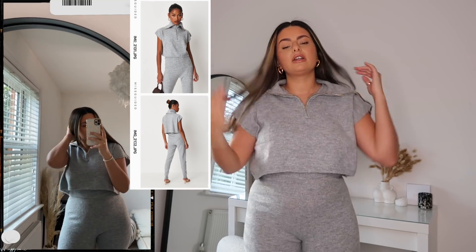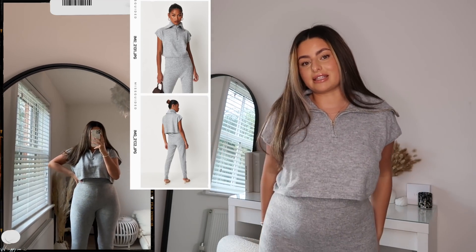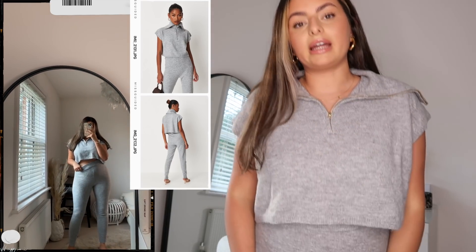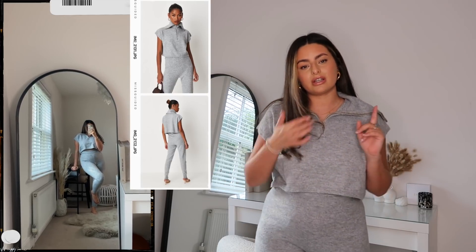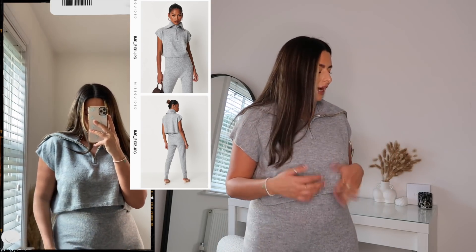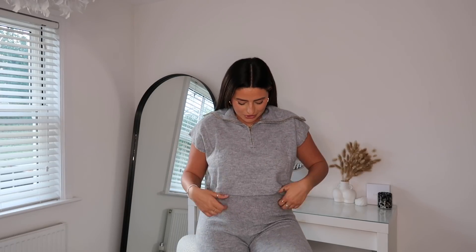I definitely could have gone with the next size down — a six to eight — because the waistband is super elasticated and will always snap back and fit you fine. That being said, this is quite possibly the comfiest set. It's in a gorgeous knitted material, not itchy at all. They also did this in a camel or taupe stone color, which is gorgeous, and I might pick that up. I thought I'd just pair it around the house, but dressing it up with a gilet and some boots would be really easy. The vest has a massive collar which is quite different.